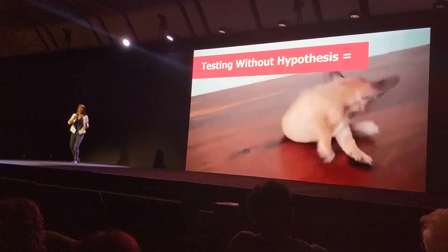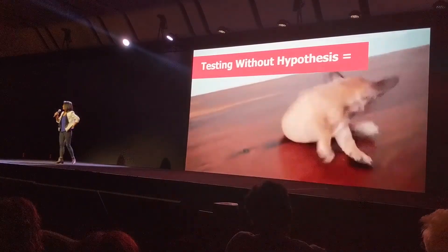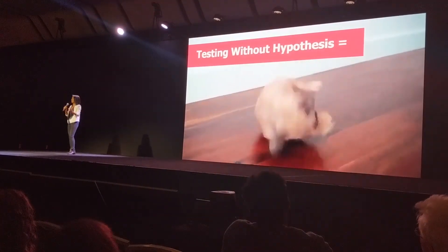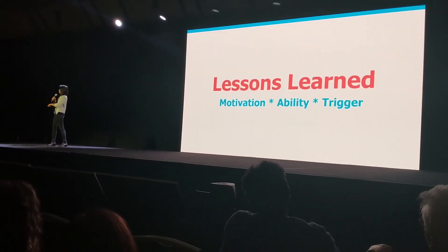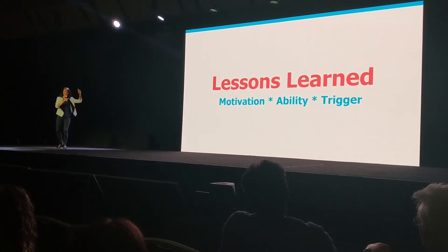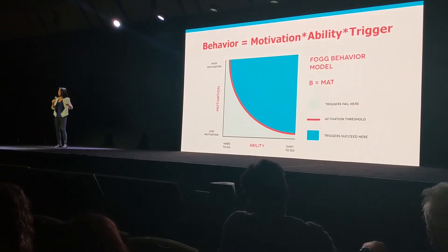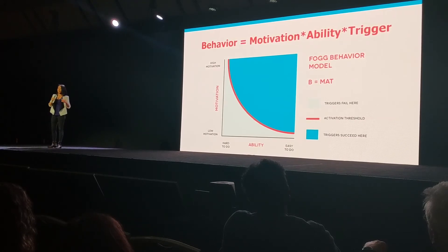These improvements are not accidental — we came into these tests with hypotheses. Without one, you'd be like Turtle chasing a tail she doesn't have. On the website there are hundreds of elements we could test, but we did not lose sight of motivation, ability, and trigger. These are the three elements in the behavioral model from Professor B.J. Fogg at Stanford. There's an activation threshold we want users to cross — the place where someone has high motivation and high ability.